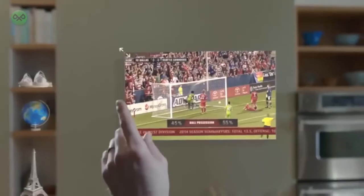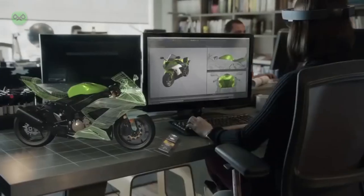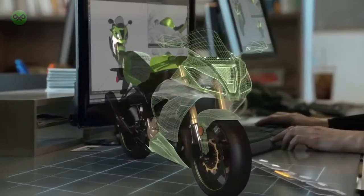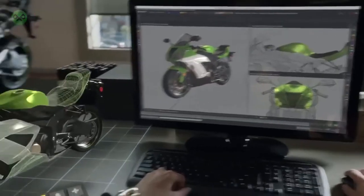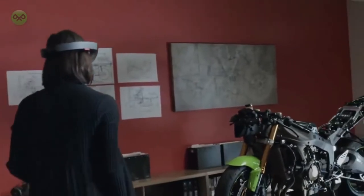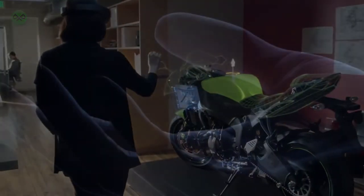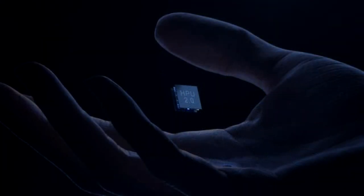Microsoft has said they're already working on a HoloLens 2, which is going to be similar to the first HoloLens but with much faster performance inside. It will feature a custom AI chip designed by Microsoft themselves, known as a coprocessor. You can see an image of the processor here — it looks pretty tiny and can easily fit in the palm of your hand.